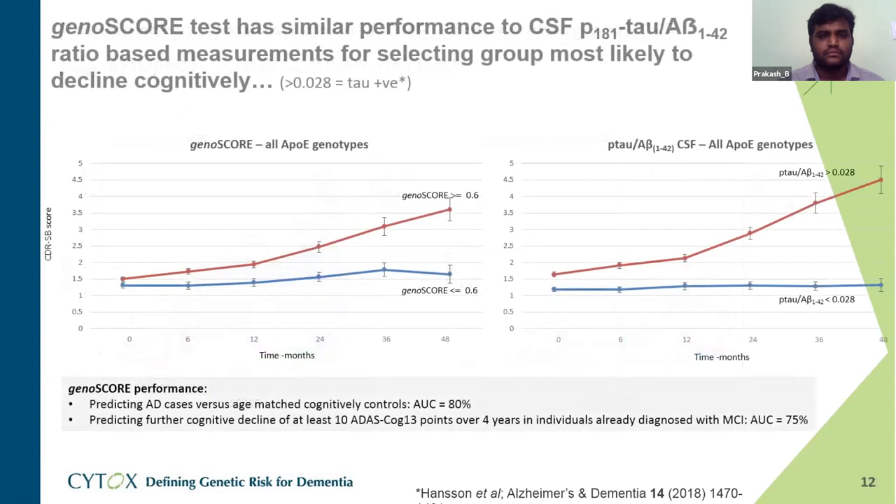Using the p-tau/amyloid ratio of 0.028 as a cutoff, those below the threshold remained cognitively stable, while those above progressed on CDR Sum of Boxes. This suggests you can get essentially the same prognostic information from a far less invasive test — using blood or even saliva — to identify likely progressors among the MCI population. The Gena Score performance in predicting AD cases versus age-matched controls was 80%, and predicting cognitive decline over four years in MCI individuals was 75%.